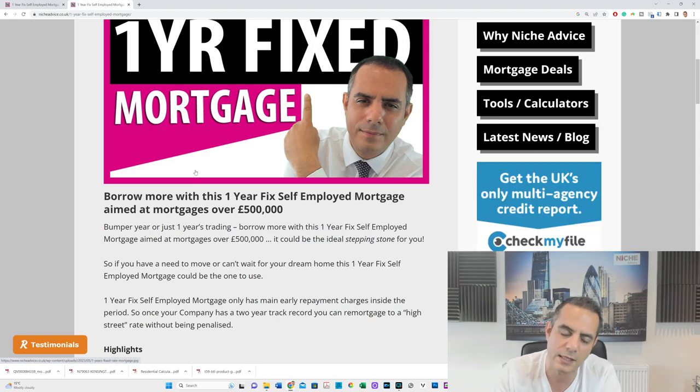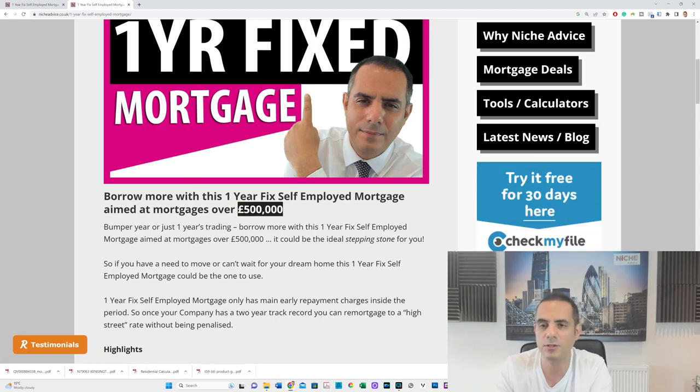First of all, looking at this product, the minimum loan size is half a million pounds — so this is not for everybody. This is for people that are doing well. One reason you'd go for this product is if you set up your business and absolutely smashed it in your first year. You could be a doctor, a dentist, in manufacturing — you've done very well and want to buy a property at £750,000–£800,000 with a loan over £500,000.